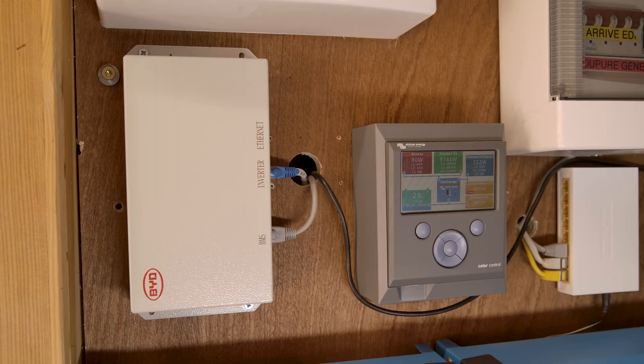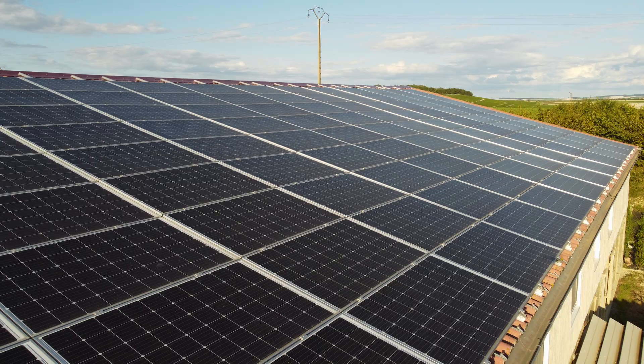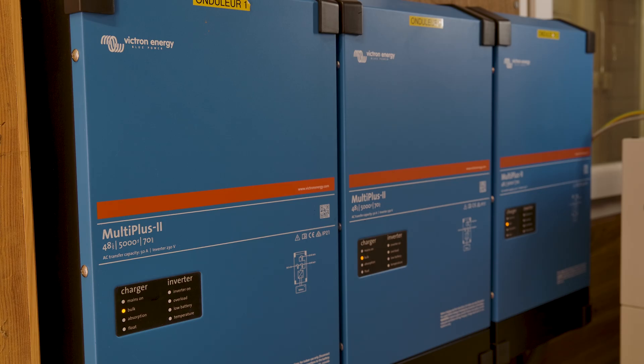This installation is composed of 18 kilowatts of photovoltaic solar panels that are injected directly on the network and invoiced by EDF, and 18 kilowatts used in the Victron system with the Fronius, the MultiPlus, and the battery bank. The goal is to increase the share of self-consumption and use that energy rather than selling it entirely to the network.